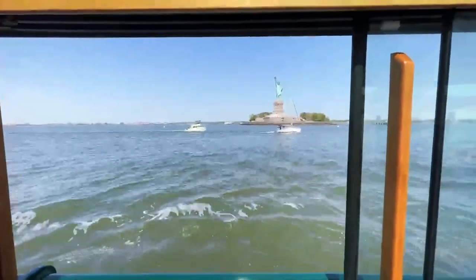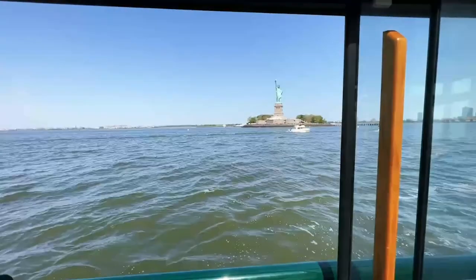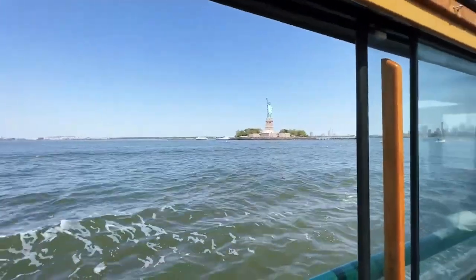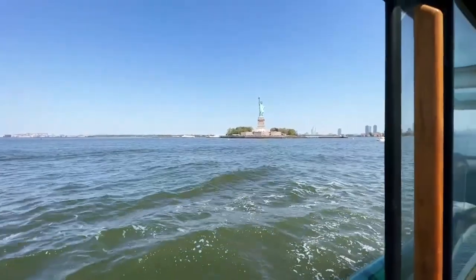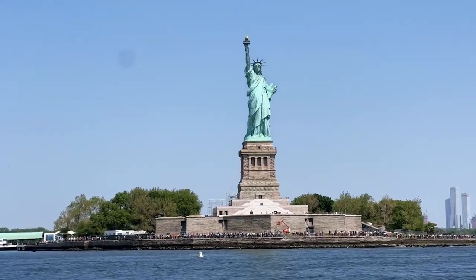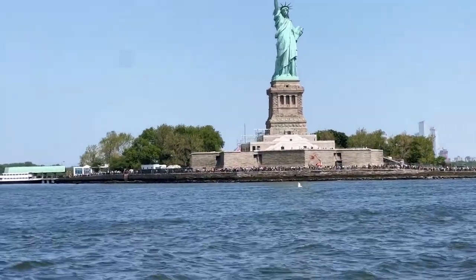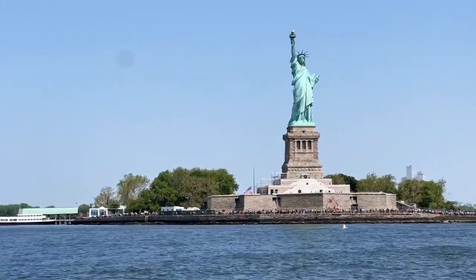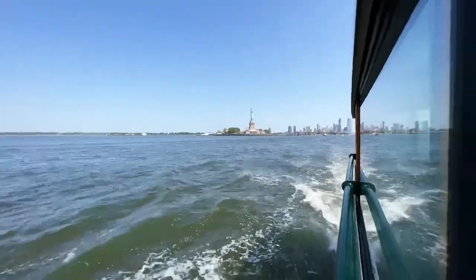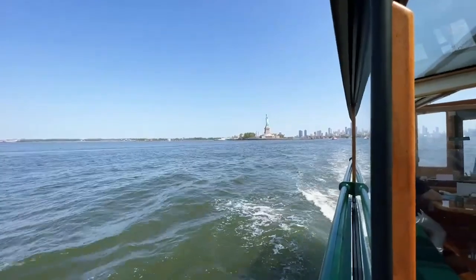Now we can see the Statue of Liberty to our right. It was conceived in 1870 as a gift from the people of France to the United States. The statue is in three distinct parts: the statue itself — the green part — which was the gift fabricated in France; the pedestal, which was the responsibility of the American committee to raise private money for; and the base, which was the federal government's contribution. The base actually dates all the way back to 1811 and is called Fort Wood. Fort Wood was a coastal defense fort, part of the system of fortifications built in preparation for the War of 1812. It was an obsolete fort by the 1870s and 1880s, so the federal government gave it up and they built the statue on top of it.